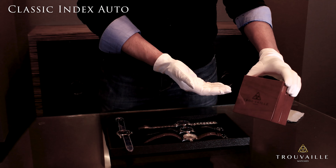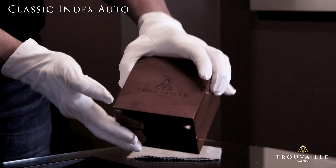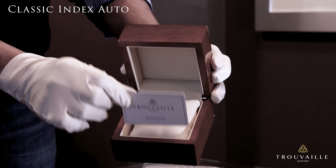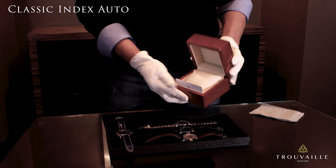Your Truvai watch comes packaged in this elegant glossy wooden box. Inside you'll find a pillow which keeps your watch nice and comfortable, and a warranty card. Thank you for choosing Truvai watches.